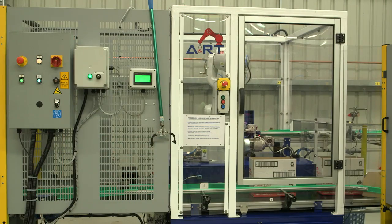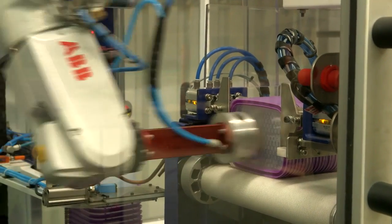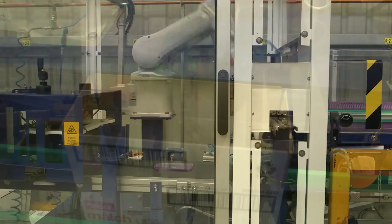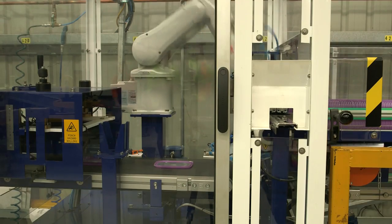The system, designed by A&RT Systems, has streamlined Dacor's homewares product manufacturing, assembly and packaging. Automating their manufacturing operations has enabled Dacor to reduce costs while freeing up the production staff for more productive tasks.